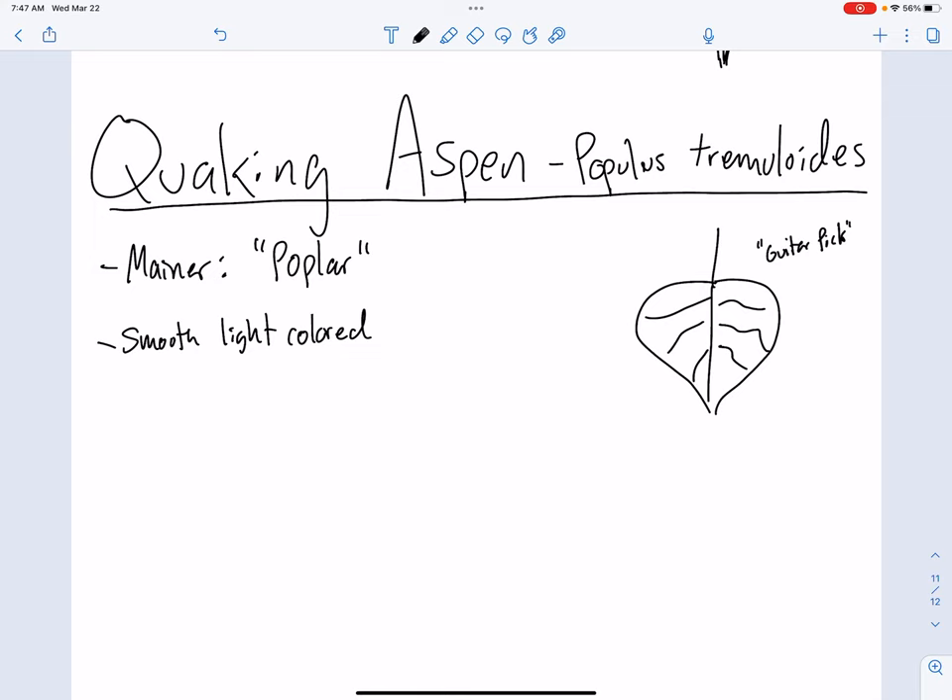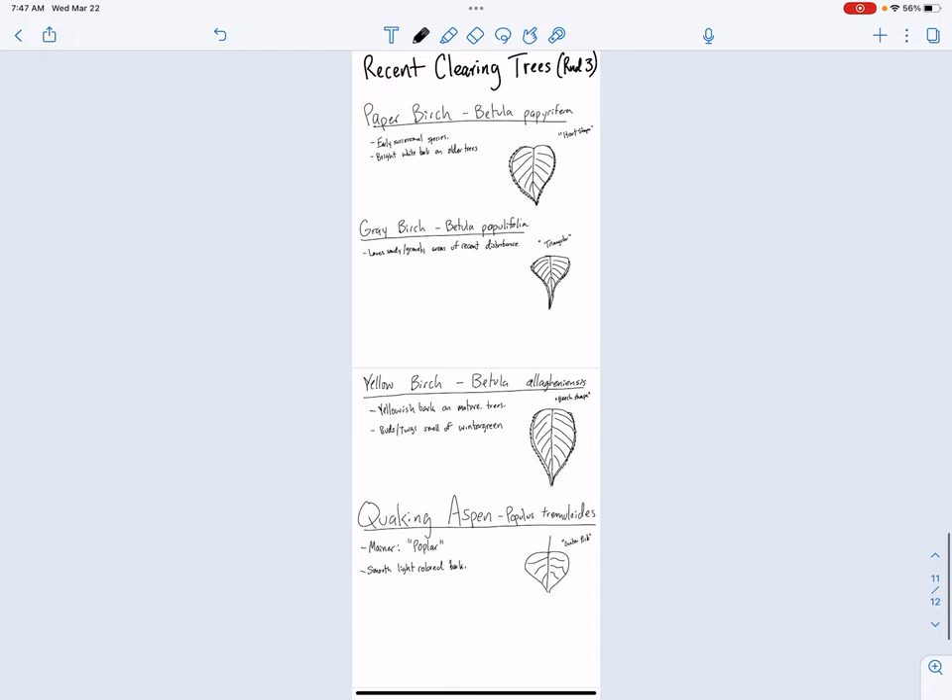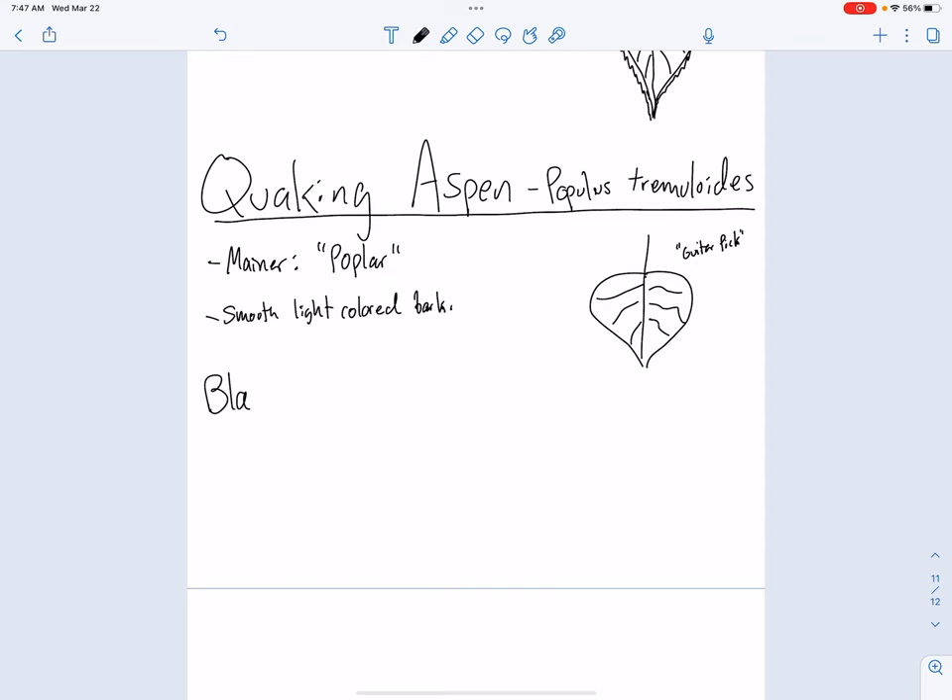Smooth, light-colored bark. We've got one more species here to round out our five early successional trees. These are recent clearing trees, and this is going to be black cherry.